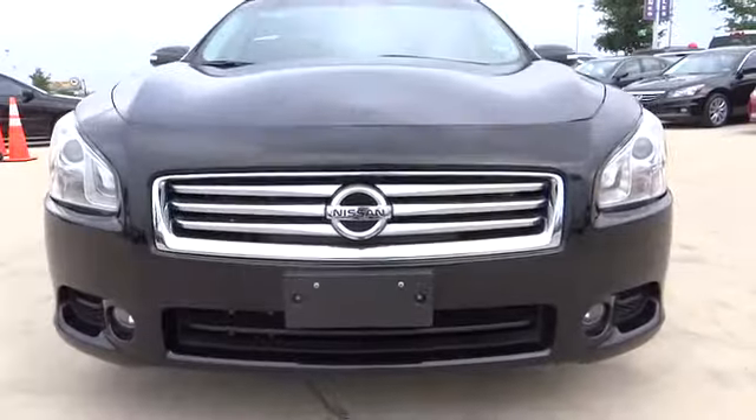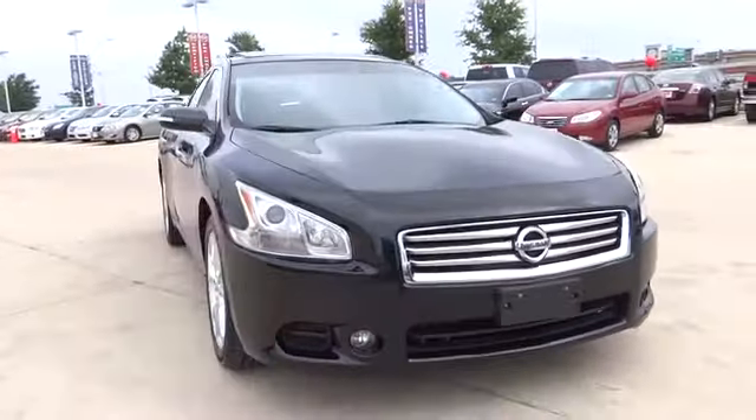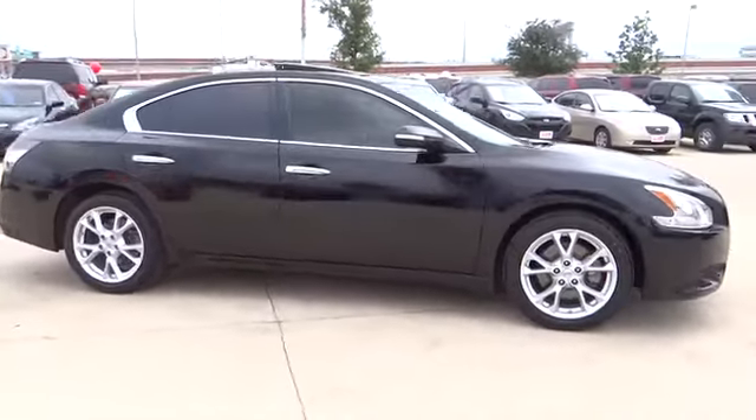Advanced technologies such as Nissan Intelligent Key and Push Button Ignition offer convenience and control, and is priced below $25,000. This vehicle has less than 50,000 miles.